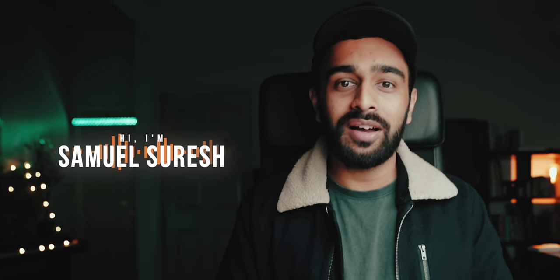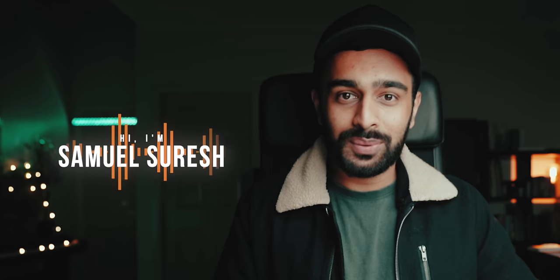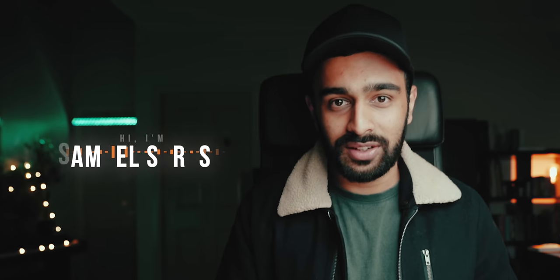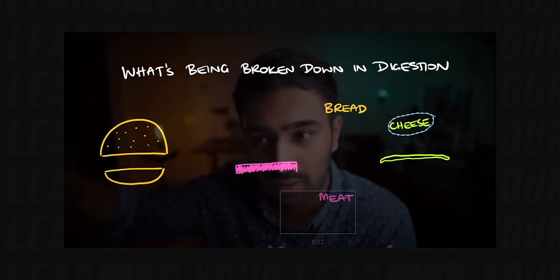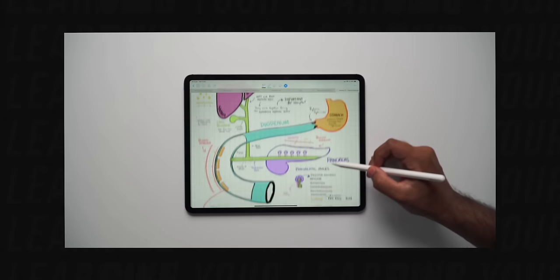Hey everyone, welcome back to another video. For those of you who are here for the first time, my name is Samuel and I am a fifth and final year student doing a double degree in business and science. If you've watched my channel for a while, you know that I've spent quite a lot of time talking about my process for learning and understanding content in science — from breaking down your lecture content through asking questions and then making something that's a visual representation of what you're learning.